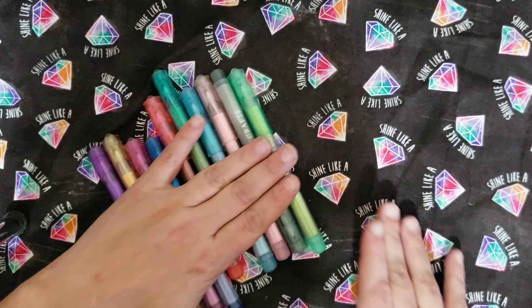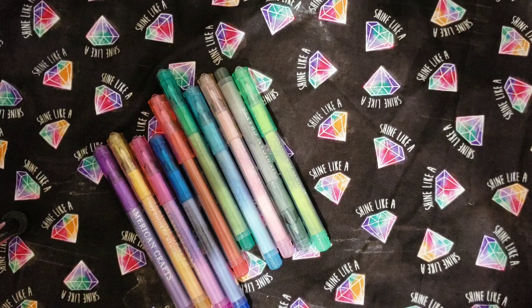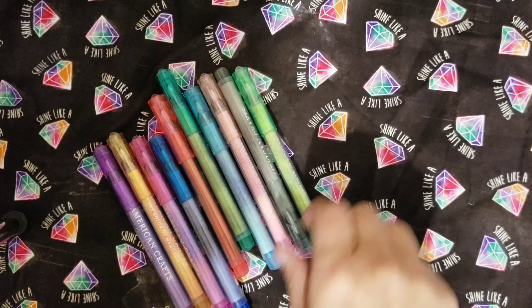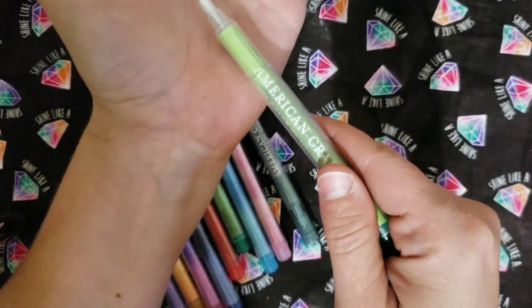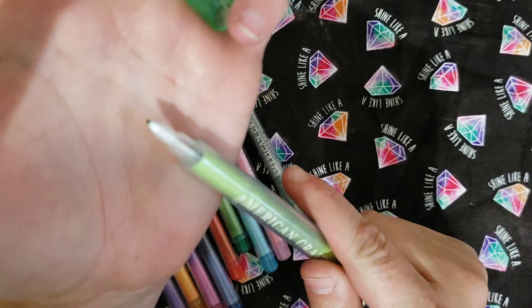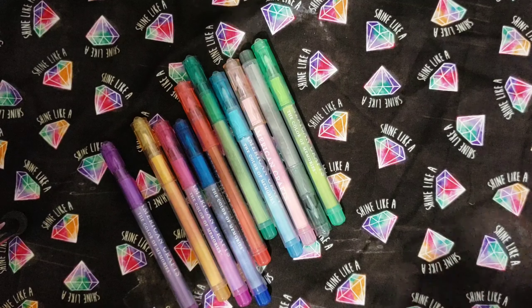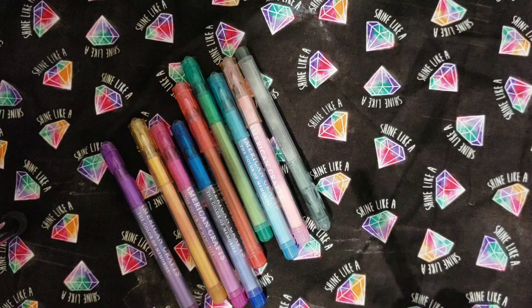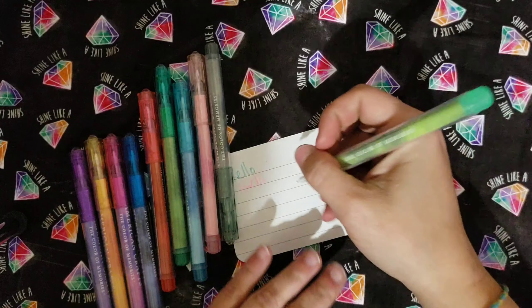Next up I have these American Craft felt tip markers. They are fine tipped and came in this set. They were $9.99, and they write pretty smooth.